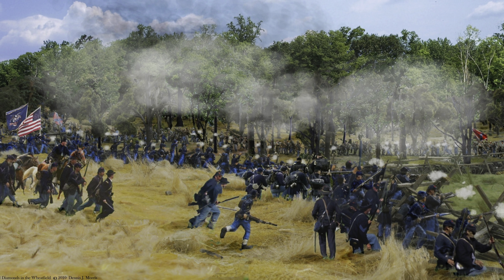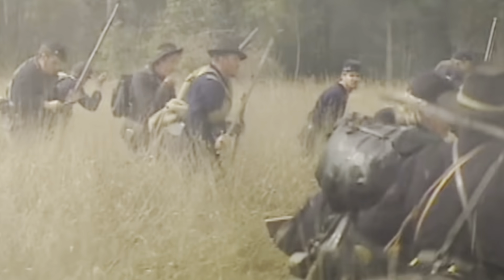Today we're on the battlefields of Gettysburg, Pennsylvania. In this video we're going to check out two of the most famous locations from the second day of battle: the Bloody Wheatfield, also known as the Whirlpool of Death, as well as Devil's Den.